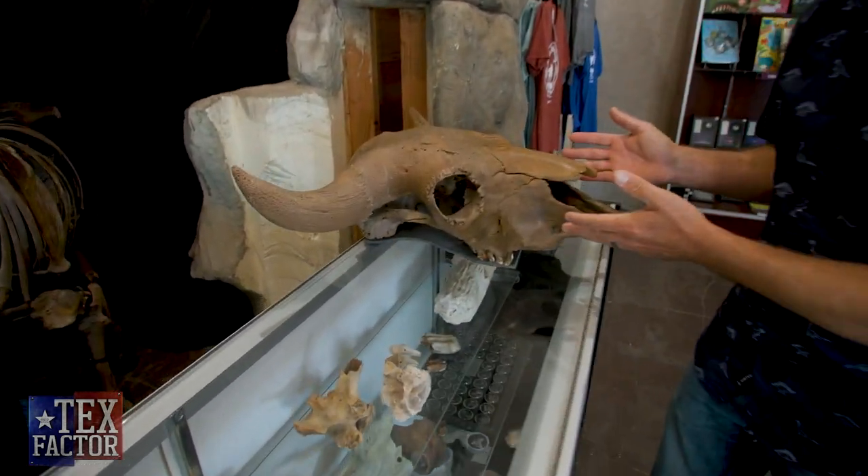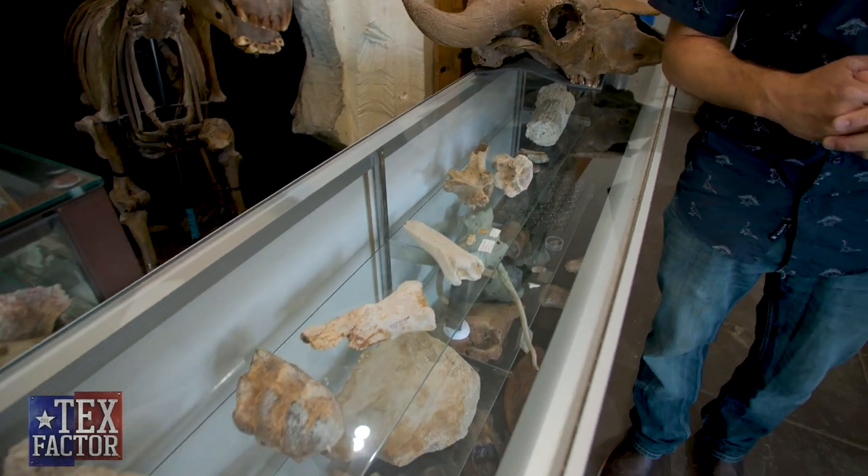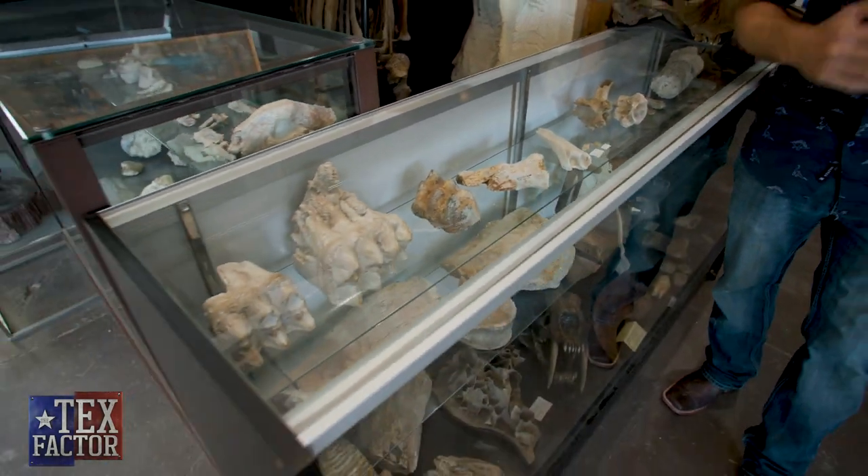Our Ice Age exhibit at Texas Through Time represents the youngest fossils that can be found in our state. This includes bison, horses, mammoths, mastodons, saber cats, and even giant beavers. But all the bones you see on display here at Texas Through Time have to be painstakingly prepared, preserved, and ready for display — and that's the work that we do in our lab.